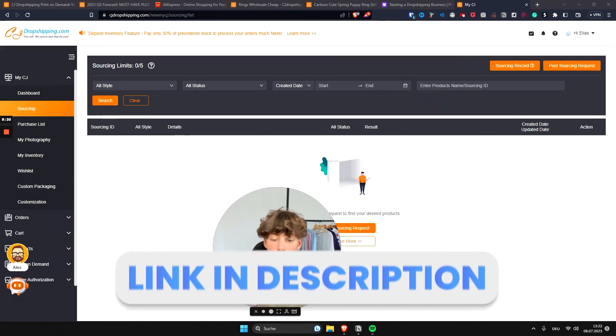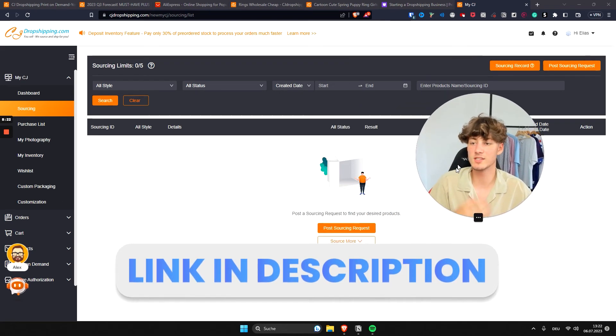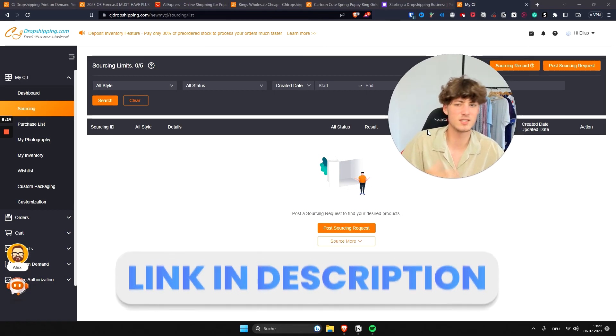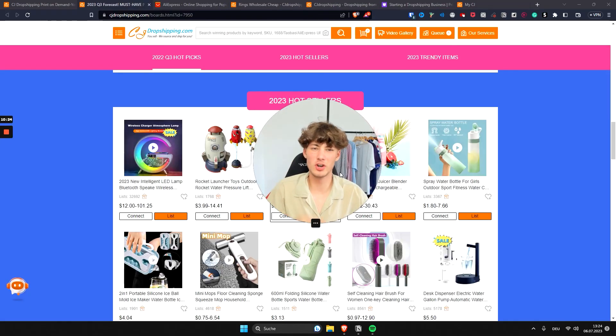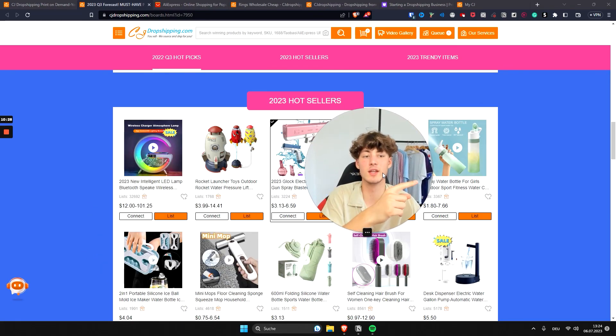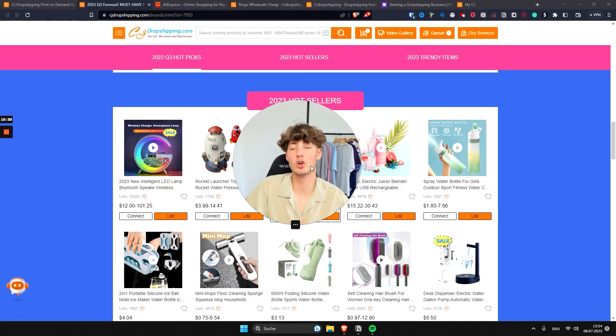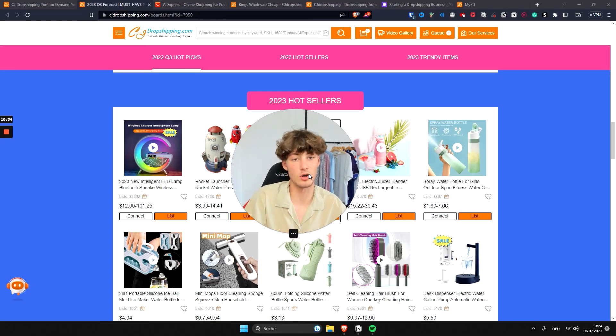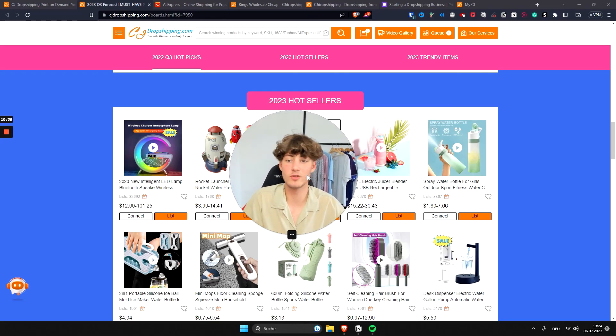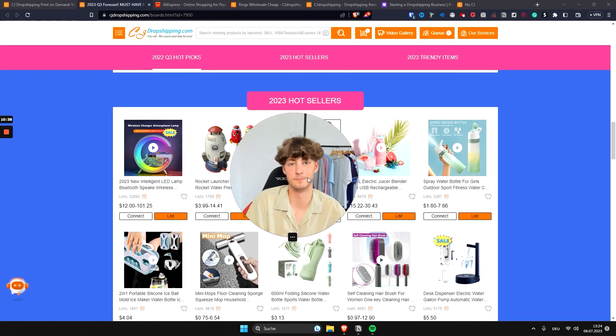I'll leave my CJ Dropshipping link down below in the description, which should give you a discount to get started, so make sure to register under my link if you want to. If you're not satisfied with CJ Dropshipping, no problem — I've made a video where I compare all of the big dropshipping suppliers and tools out there, so make sure to watch that if you want to explore other options.